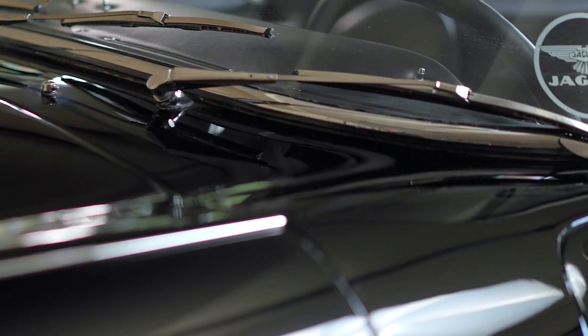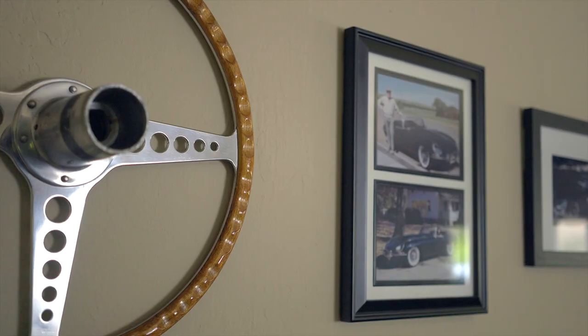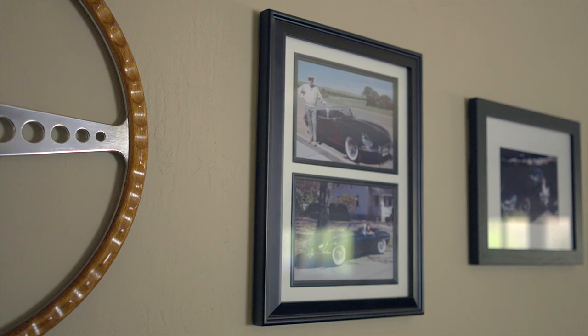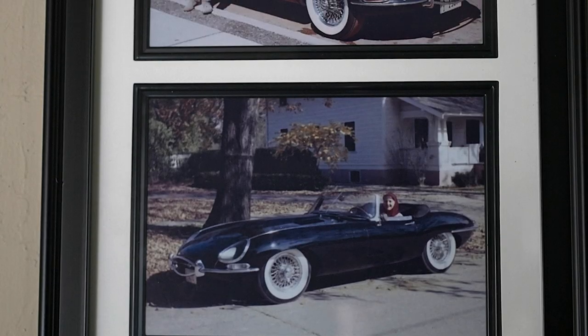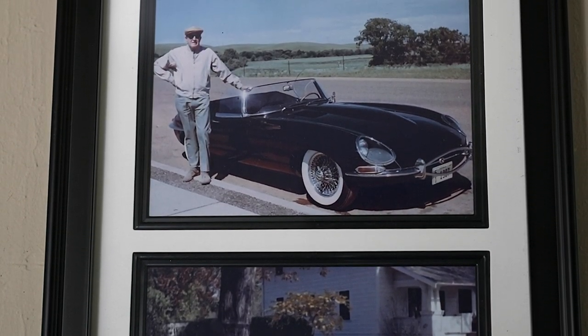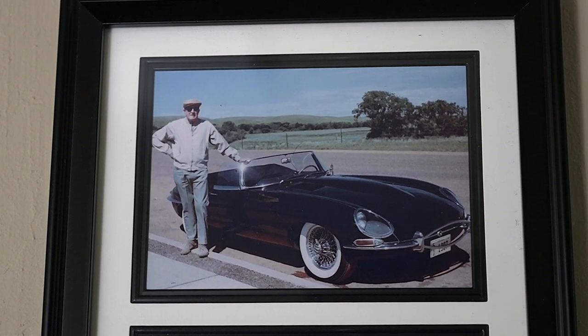I had a Jaguar heritage certificate that included the name of the first owner, and I wrote a letter to the descendants. Sure enough, I got a phone call from the granddaughter of the first owner, and the family shared with me a very treasured family photo album that included William Loudon Fry's photos of when he owned her — something I will treasure forever.